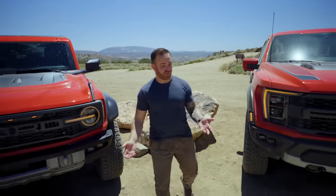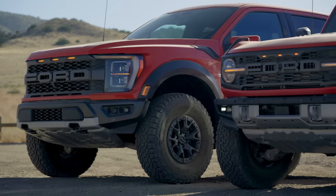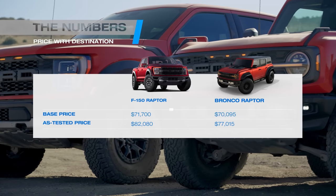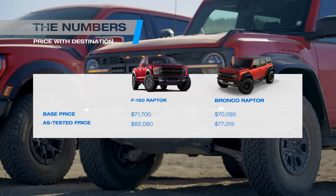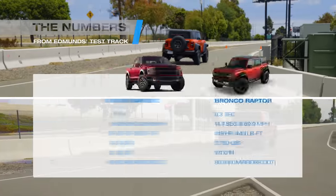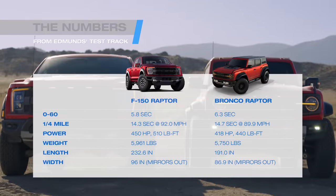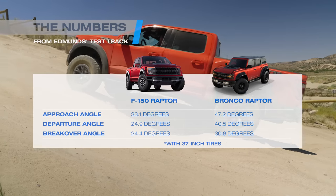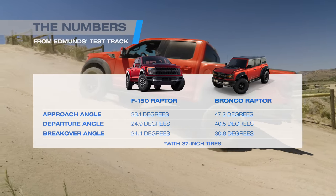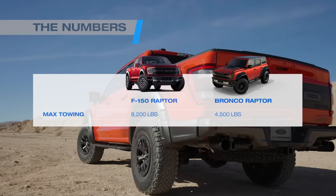So what are the differences between these two trucks? For starters, one's a truck and one's an SUV, but they're both powered by turbocharged V6 engines. They're both running on 37-inch tires and they both start around the same price. But from there is where things diverge. The F-150 is a little bit more powerful than the Bronco, so it's faster. But it's also wider and longer, so the approach, departure, and break-over angles aren't as good. It's not going to be as adept at rock crawling. But as a truck, it can also tow and haul more than the Bronco can.